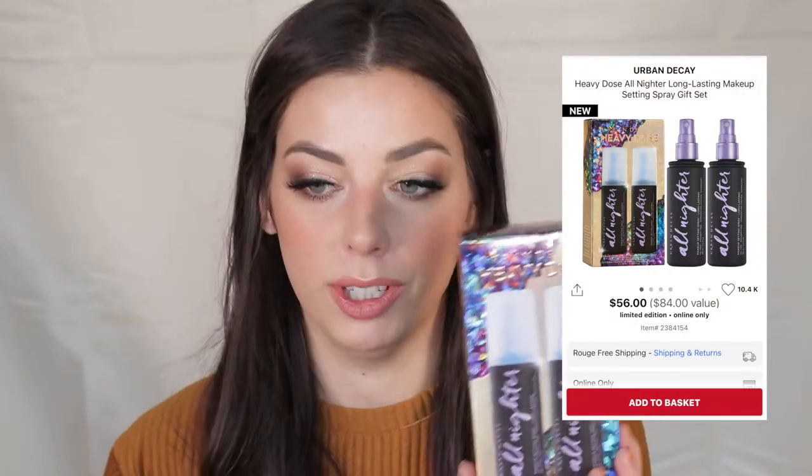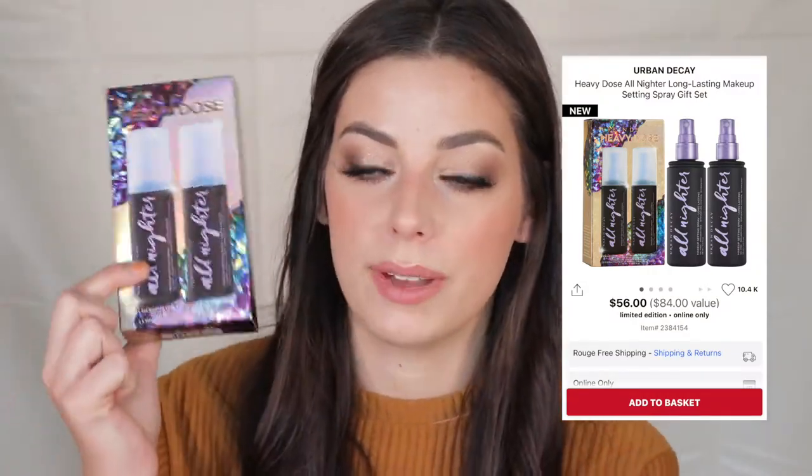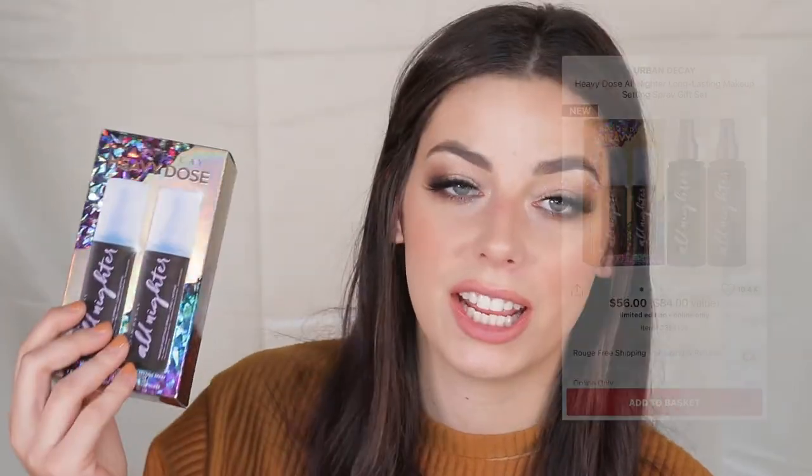This is the Urban Decay All-Nighter Double Duo gift set, currently on for $56. Even getting it at that price is a great deal, but adding the sale discount on top makes it even more worth it. I use this setting spray all the time in my kit — it's a wonderful setting spray, and when I can save money on it, I will.